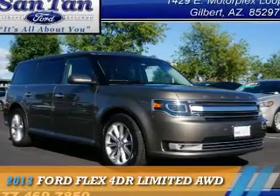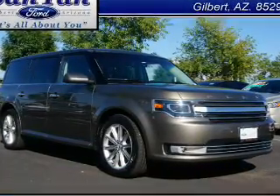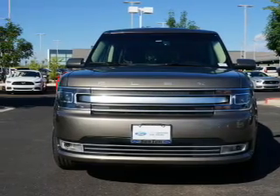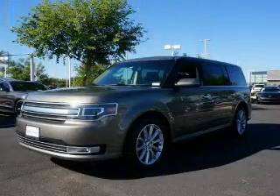Presenting the 2013 Ford Flex. It's powered by all-wheel drive, a 3.5-liter, six-cylinder engine, and an automatic transmission.